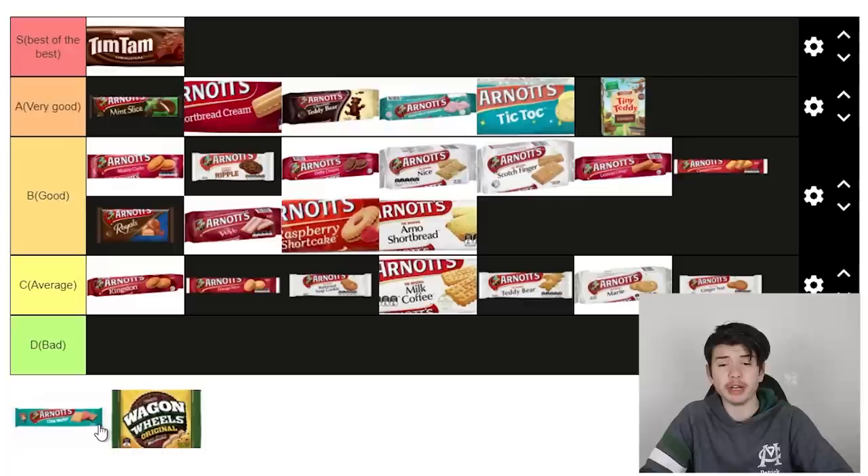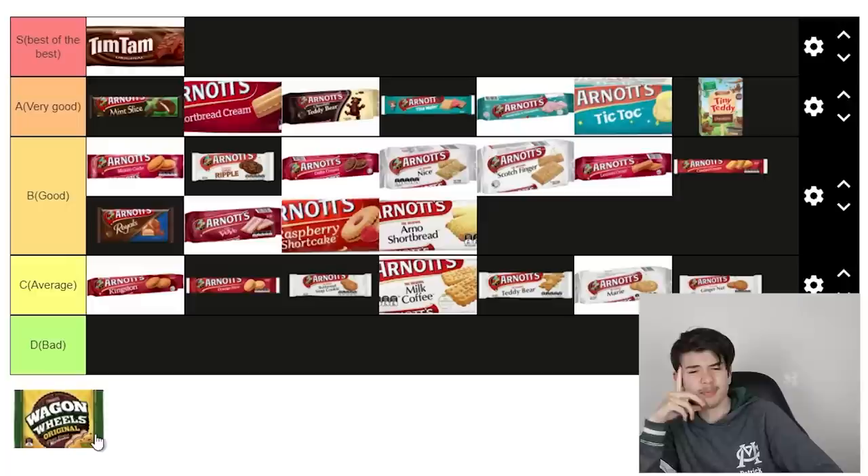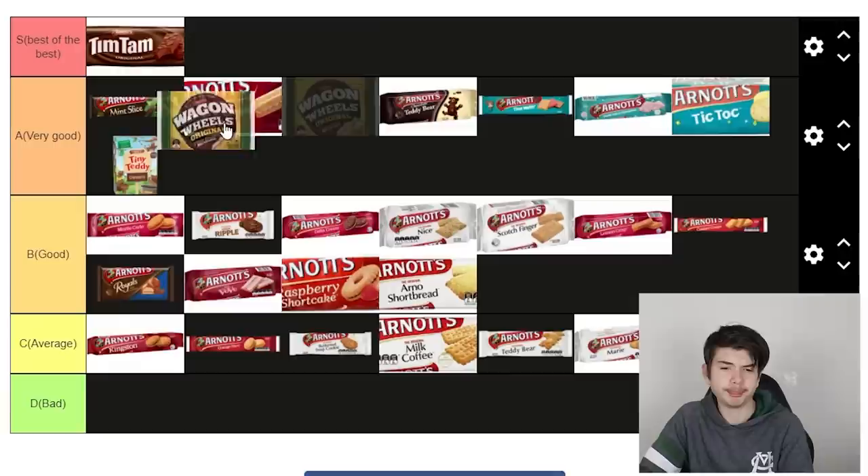Tim Tams — I think as a whole, the Tim Tam is the best biscuit by Arnott's and probably the best biscuit ever. You can't go wrong with an Arnott's Tim Tam, you really can't. Tina Wafer — I don't have these often, but they're really good actually. They've got wafers and cream — again, can't go wrong. I'll put it above the hundreds and thousands. Wagon wheels — they're all right, but I'm not the biggest fan of jam, so that's going to take it down. I'll put it above the Choc Ripple.